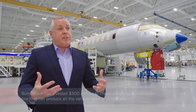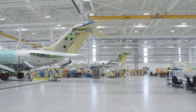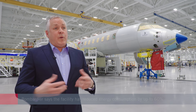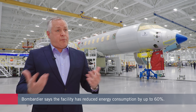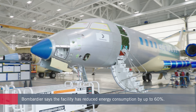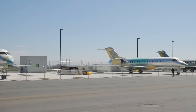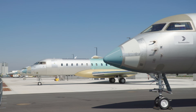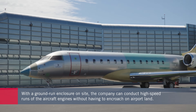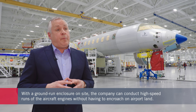We're already seeing great efficiencies in moving the line. Instead of it taking a whole shift, it's taking hours to move the line. It enables us to move our people within the same facility onto different programmes. We also have a pre-flight hangar, a flight test hangar — it's a six-position hangar — and a fuel pad where we can fuel up to three aircraft at a time. We also have a ground-run enclosure where we can do high-speed runs here on our property, instead of going out onto the airport land.